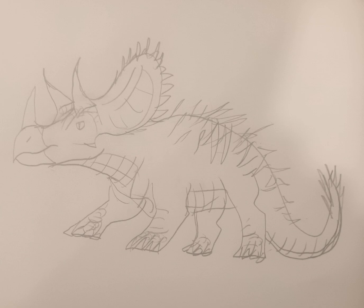Its horns are unlike those of other chasmosaurians like Triceratops. It has a large nasal horn, unlike most other chasmosaurians, which have smaller nasal horns and larger brow horns.